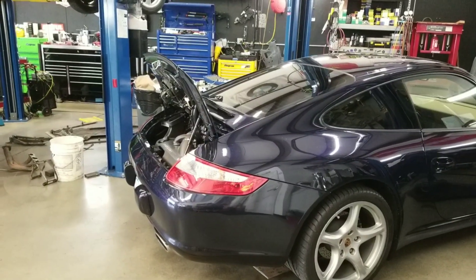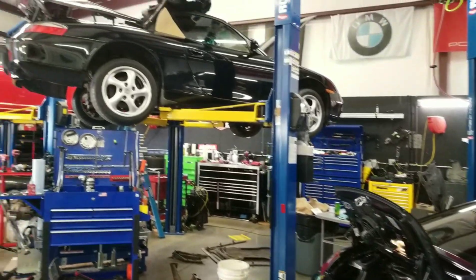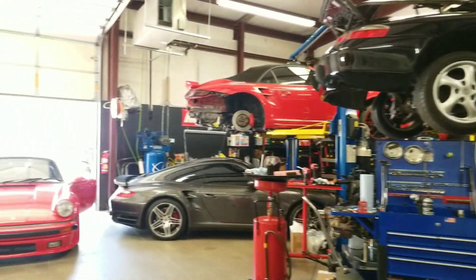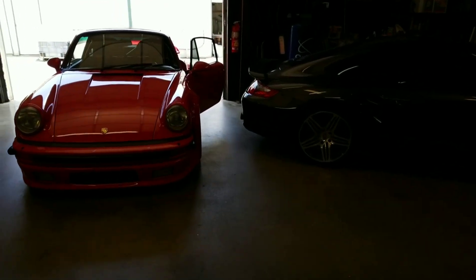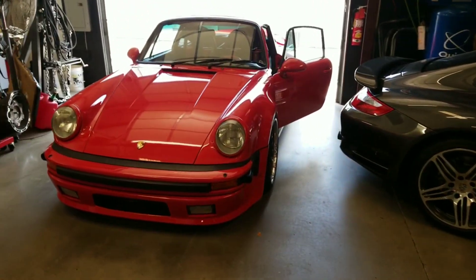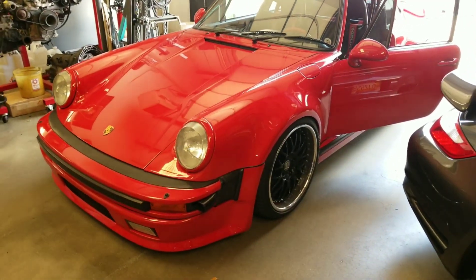We got a cool surprise for the Porsche lovers here. Look at that — a 930, super amazing car. It is an extremely rare vehicle and this one has been done up really well.